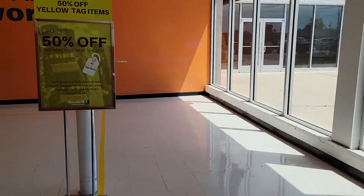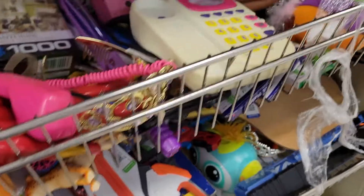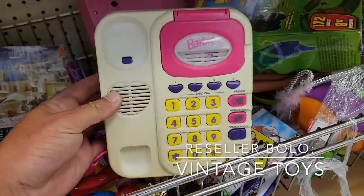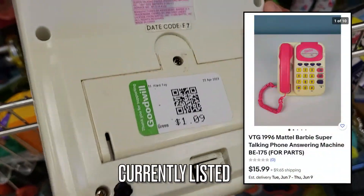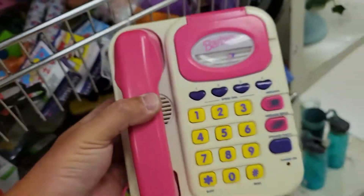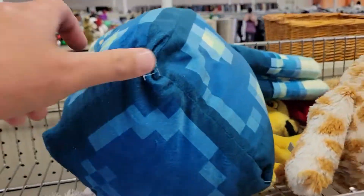Another Goodwill, same week. Yellow tag is 50% off. Back here in toys, I'm always trying to keep an eye out for vintage stuff. This Barbie vintage toy phone caught my eye — they've got a dollar on it and I bought it. It didn't end up working the way it was supposed to, so I just listed it for parts. I think I got it at $16.00 plus shipping, so I'll make $15.00.